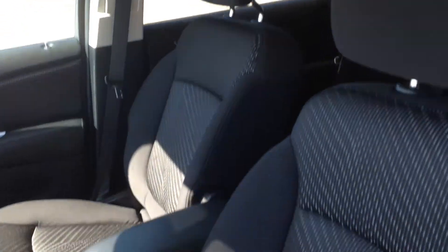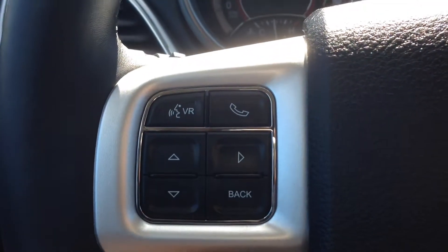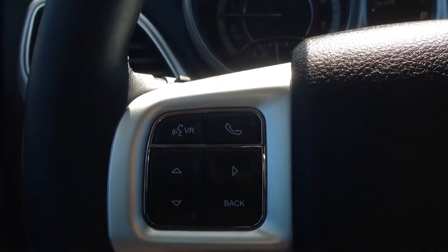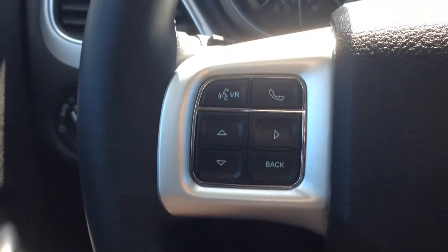Inside, features very comfortable black cloth interior, power driver's seat with adjustable lumbar, got a leather-wrapped heated steering wheel with cruise control on the right side. On the left side, Bluetooth and voice recognition. This system will allow you to pair up to seven phones, make calls hands-free and wirelessly, and avoid a hefty fine for being on the phone while driving — so a great safety feature there.